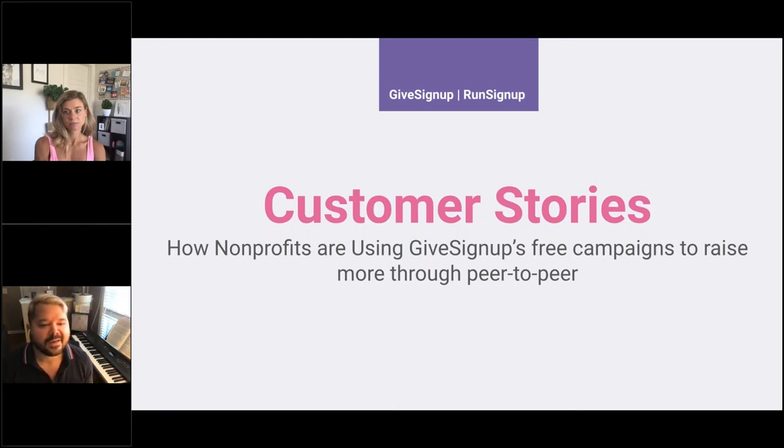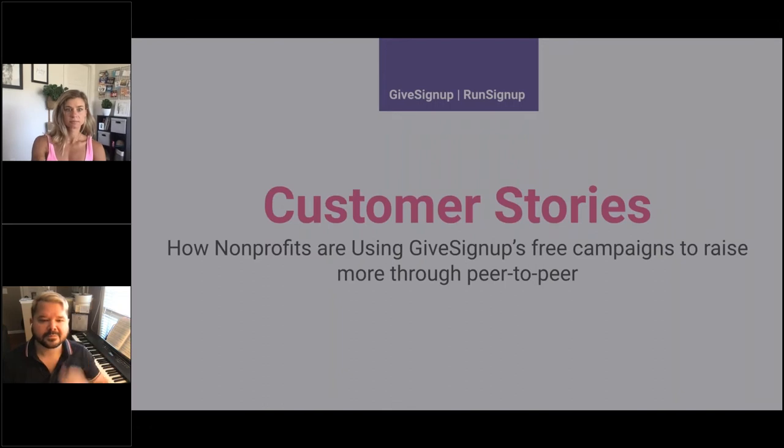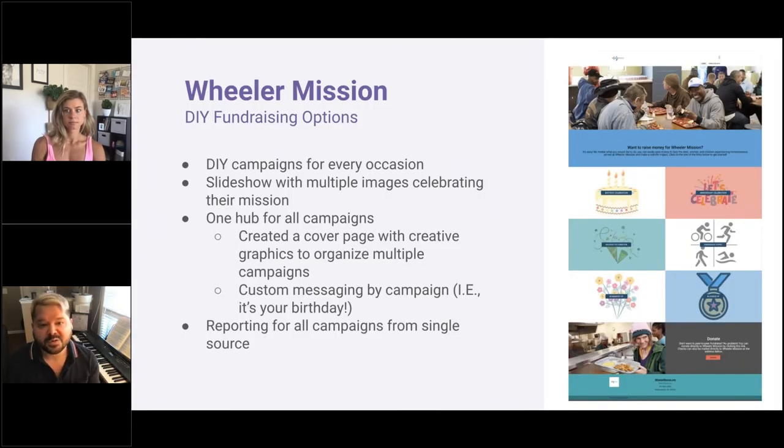Let's talk about customer stories of how nonprofits are using GiveSignUp's free campaigns. Wheeler Mission is really doing the campaign hub well — they have do-it-yourself fundraising options for every occasion: create a fundraiser for your birthday, for an anniversary, create a run/walk/ride endurance event for them, one in memory of someone, and the ability to donate directly to Wheeler Mission. It's one hub for all campaigns with a cover page and creative graphics to organize multiple campaigns and custom messaging, with reporting on every single campaign from that one place.